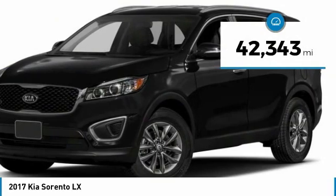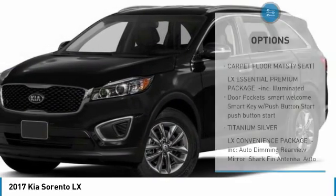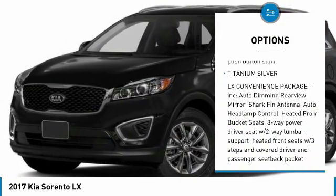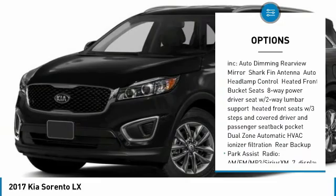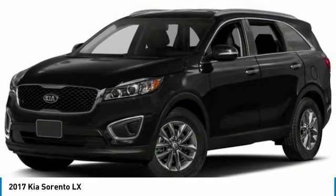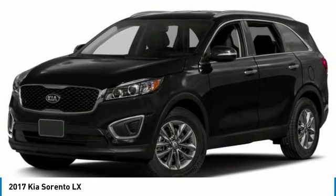This vehicle has less than 45,000 miles. Here are some of this vehicle's great options: anti-lock braking system, keyless entry, backup camera, steering wheel audio controls, Bluetooth, power steering, adjustable steering wheel, aluminum wheels, cruise control, four-wheel disc brakes.